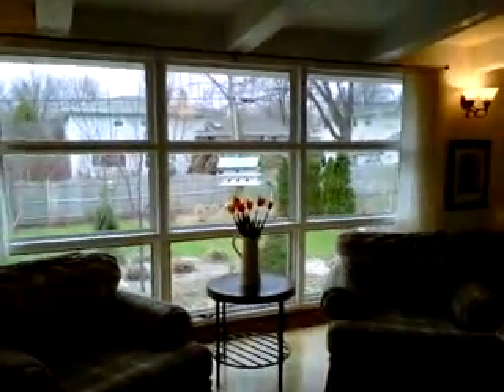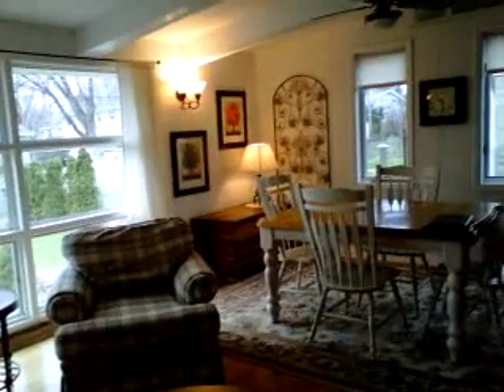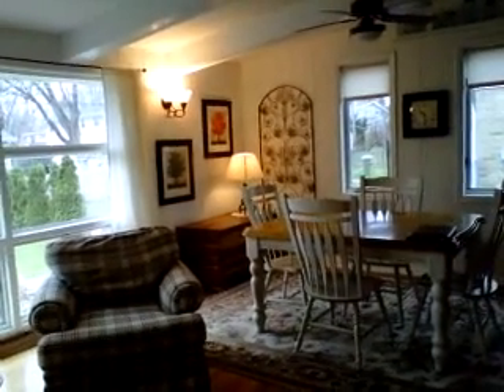Here's your family room again, and here's the view to the living room. Love this fireplace. Here's your front door. It is a nice house.